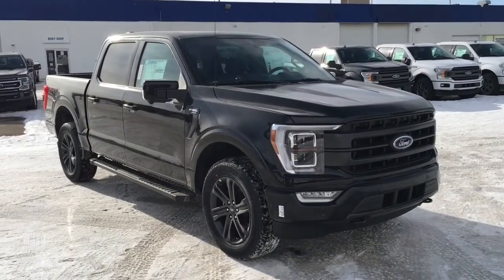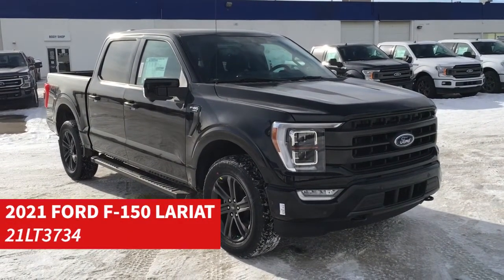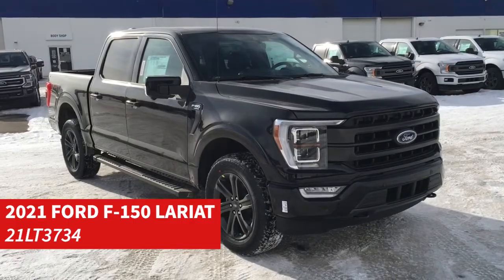In this Freedom Ford General Features Quick Tour, we're looking at the 2021 Ford F-150 Lariat in Agate Black.